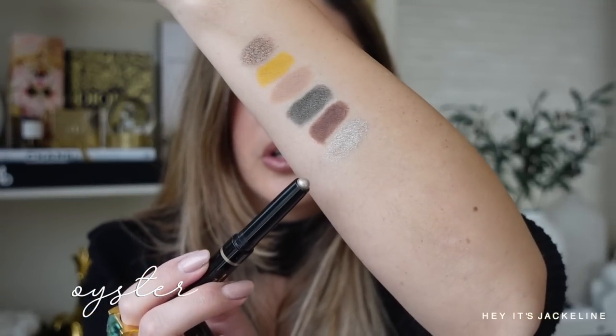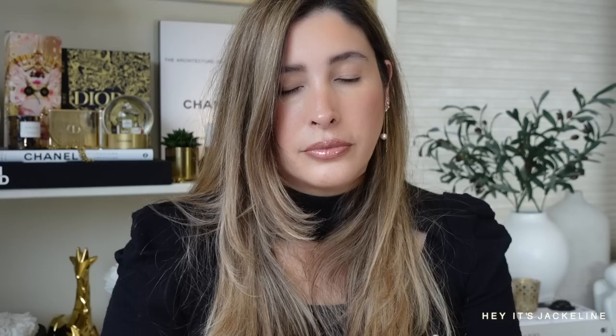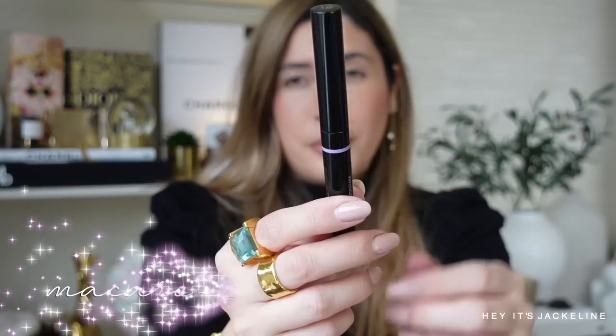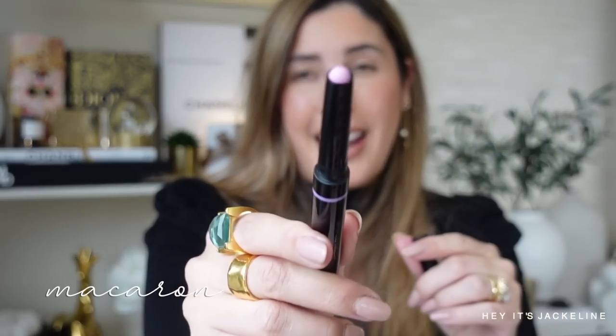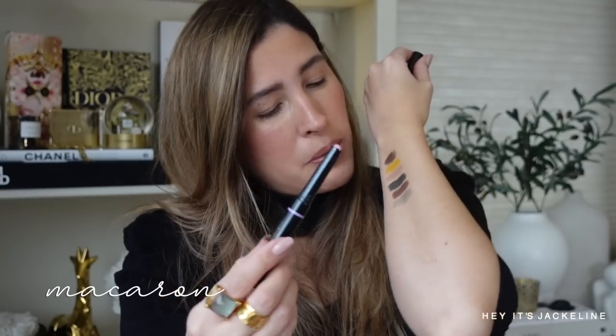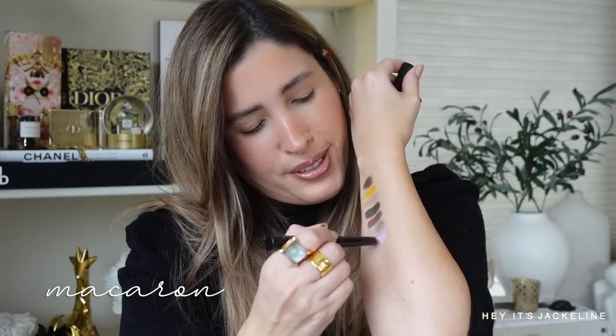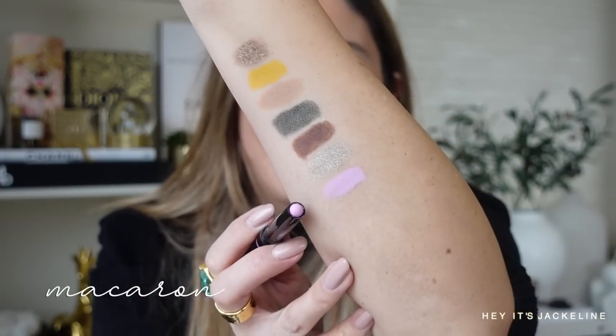I'm noticing that all of the shades are leaning more cool-tone, and if they are not cool-tone they are at least neutral, which means they'll cater to most skin tones. The last shade I'm very excited for — I don't see it very often in eyeshadow sticks — is 'Macaron,' a matte lilac tone. In the promo images it looks pinky, but it's a beautiful lilac. So pretty, so so pretty.